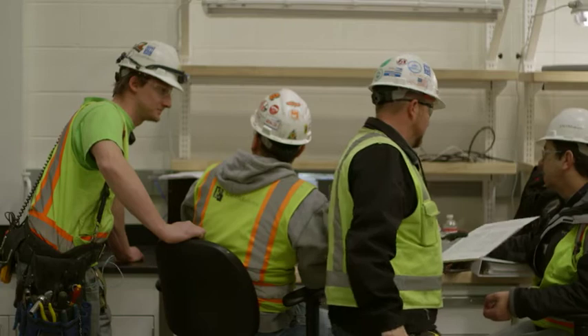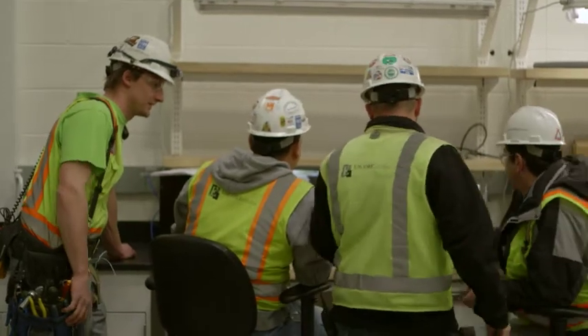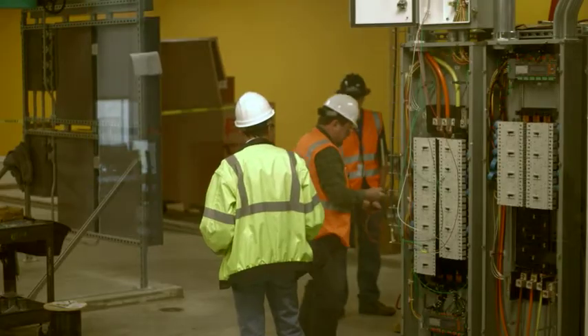At the lab we use modeling and simulation to study things that we can't do experimentally — either because it's too small, too tiny and we can't manipulate it directly, or much too large. So the data center and the computing system that we're installing is a real big deal to the lab.